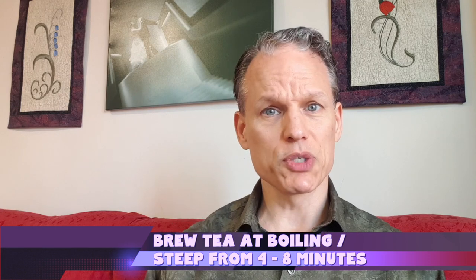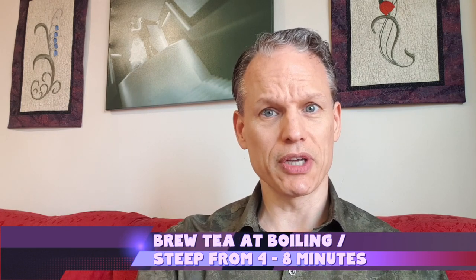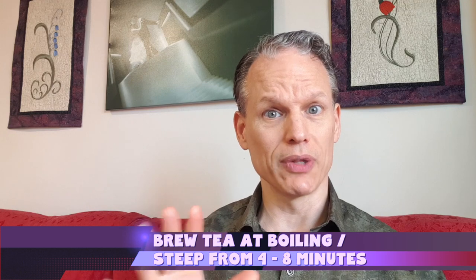On the brew time on this one, I went up to eight minutes, but you probably want to stick a little closer to four to six if you don't like it too strong, because of the rosemary.